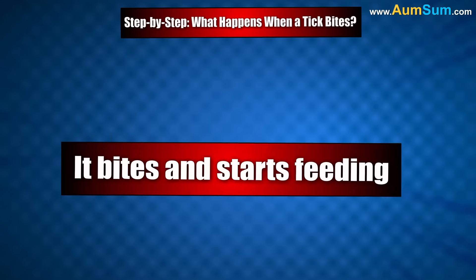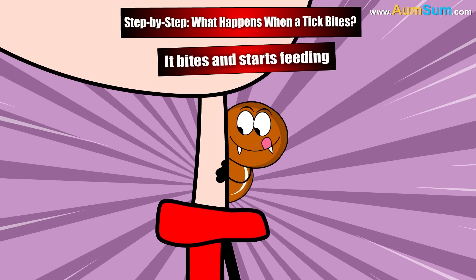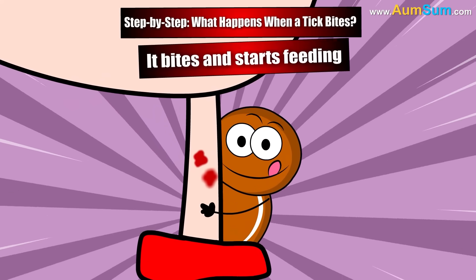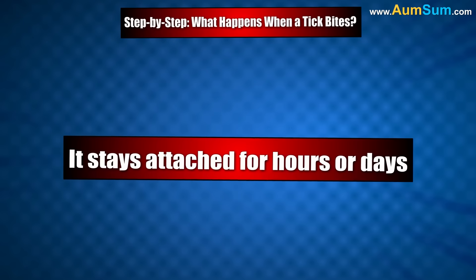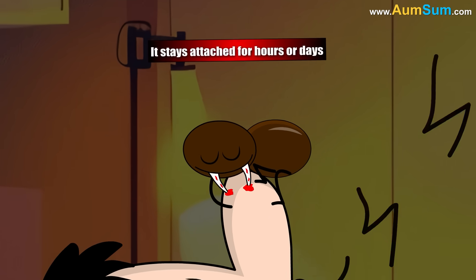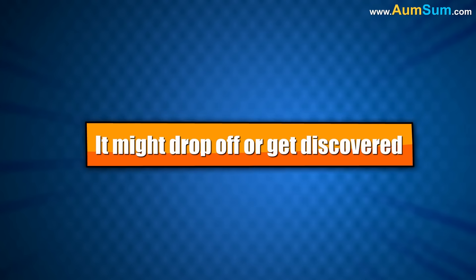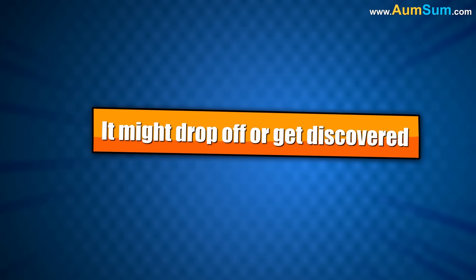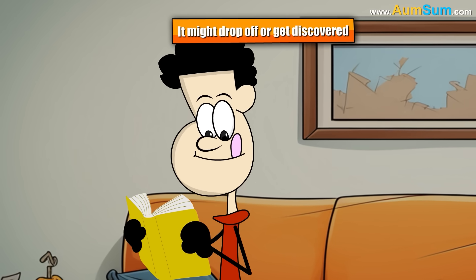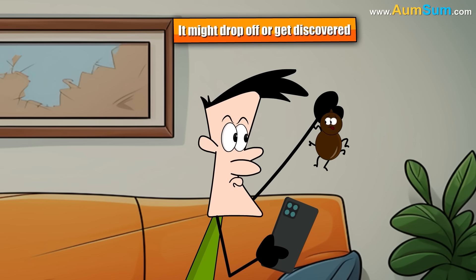It bites and starts feeding. Once it finds a good spot, the tick uses its sharp mouth to bite and attach itself to your skin. It stays attached for hours or days — the tick will suck blood slowly, sometimes staying attached for three to five days if not removed. If the tick is not removed, it will eventually finish feeding and drop off, but most people find ticks on their skin before that happens.